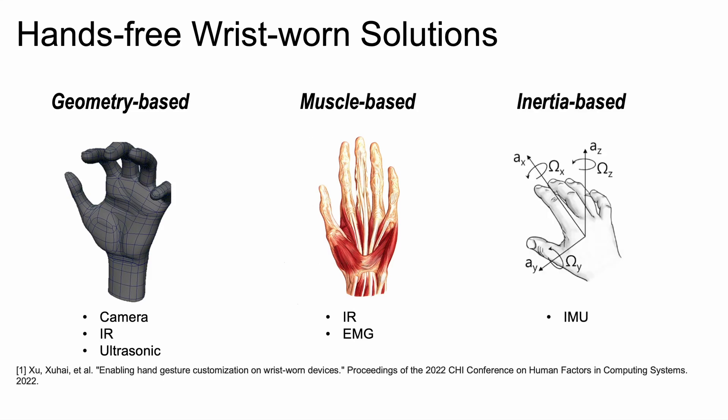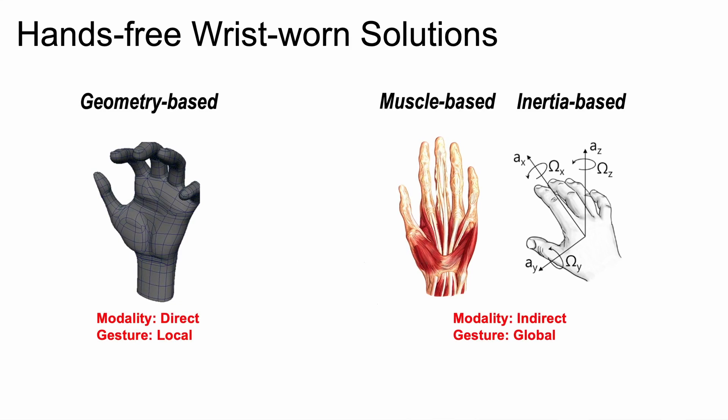Inertial-based solutions utilize an IMU to capture wrist motion while performing gestures, and are robust to skin conditions. However, the motion of the wrist is used as a proxy for finger gestures, which can lead to inaccuracies. We categorize existing solutions into two types: those using direct sensing modalities that provide accurate measurements but are limited to a small part of the hand, and those using indirect sensing modalities that cover all fingers but only provide coarse information.